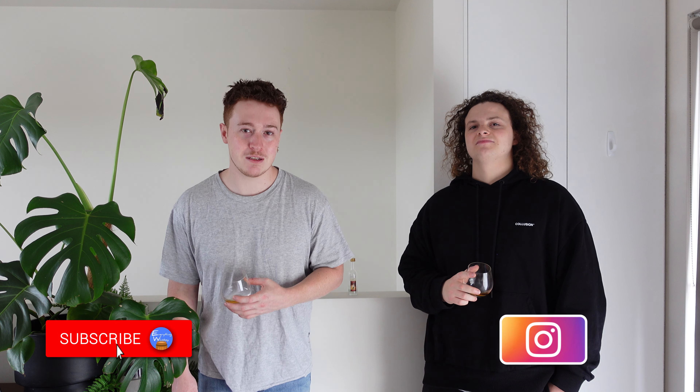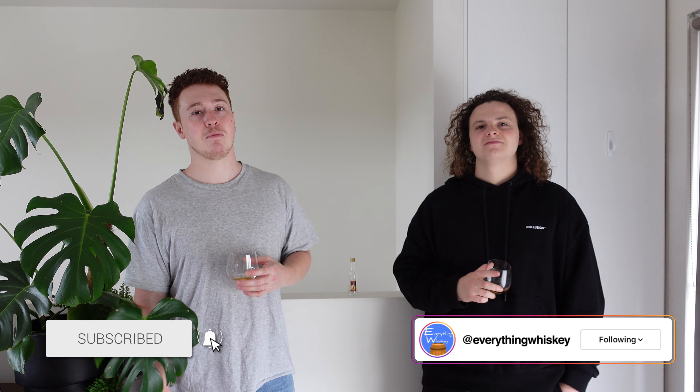If you enjoyed this episode of Everything Whiskey, leave us a like. If you want to see future episodes, maybe hit that subscribe button. See you next one. Cheers.